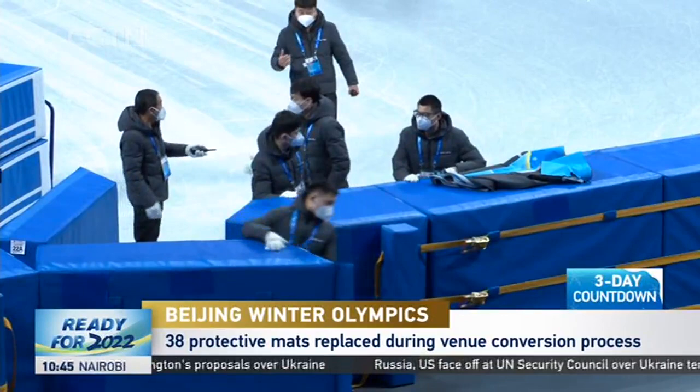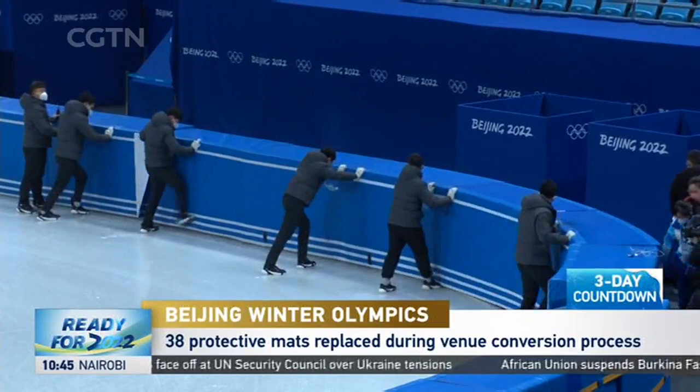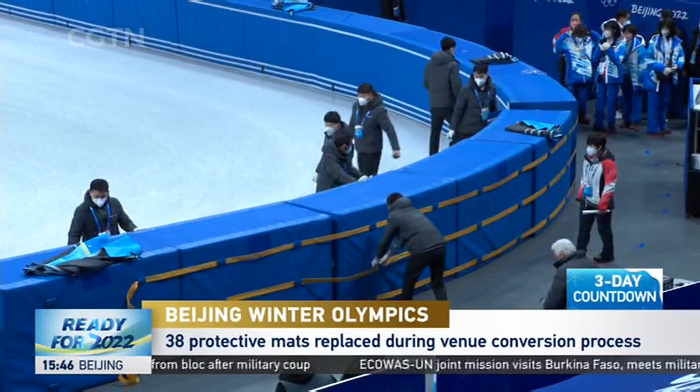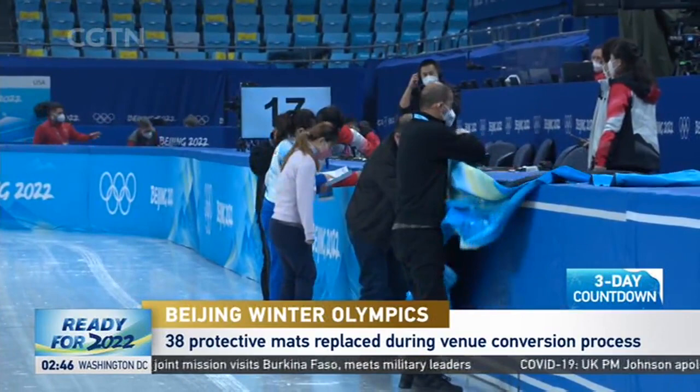Once the barriers are assembled, yellow straps are attached on the outside to keep them in place and reinforce the shape of the oval, with only specifically designated sections utilized when entering and exiting. The main switch takes just half an hour, but the full process can last as long as two hours.